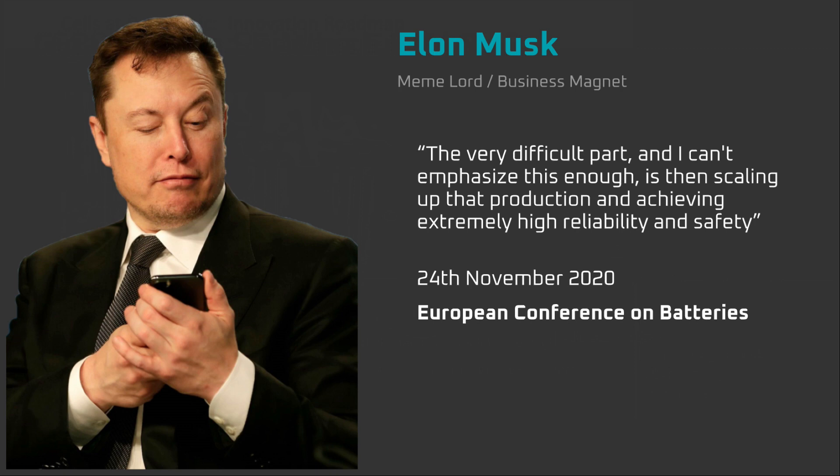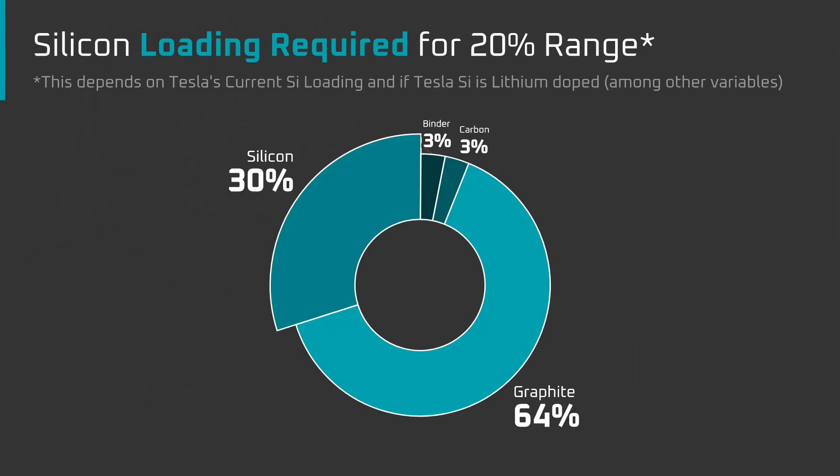This is because testing for safety and cycle life can take time, not to mention the time it takes to ramp production of a new battery material like Tesla Silicon. The focus of this video is on what can be achieved with the silicon Tesla announced at Battery Day. In the last video, I suggested that the 20% range increase from Tesla Silicon would require a silicon loading of 20-30% silicon, with the rest being graphite. Let's assume a 30% silicon loading and work from there.